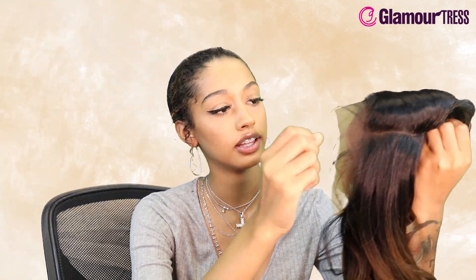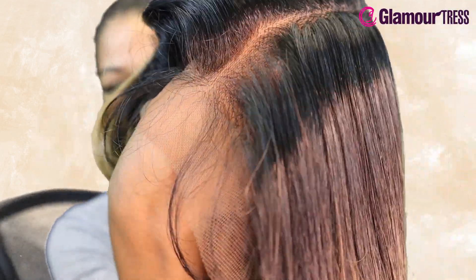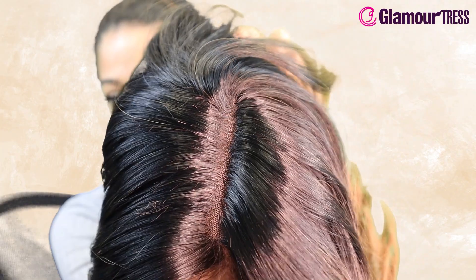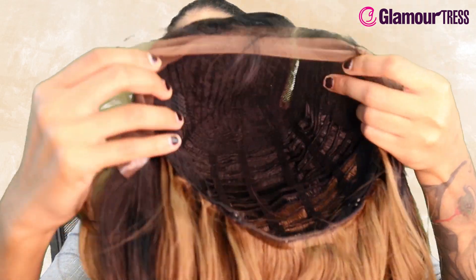They claim that this has a flawless pre-tweezed hairline, so let's take a look at it. That hairline looks pretty dandy to me. I'm trying to put my hand in there so you guys can see — it looks pretty good. It does have naturally blended edges and a one and a half inch hand tied lace front.